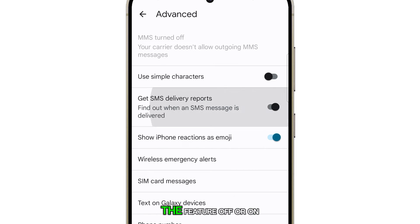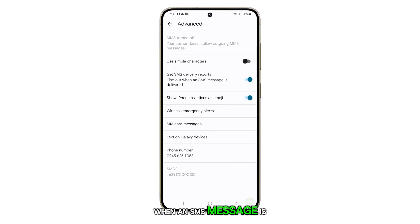Tap on it to switch the feature off or on as per your preference. This feature allows you to receive a notification when an SMS message is delivered.